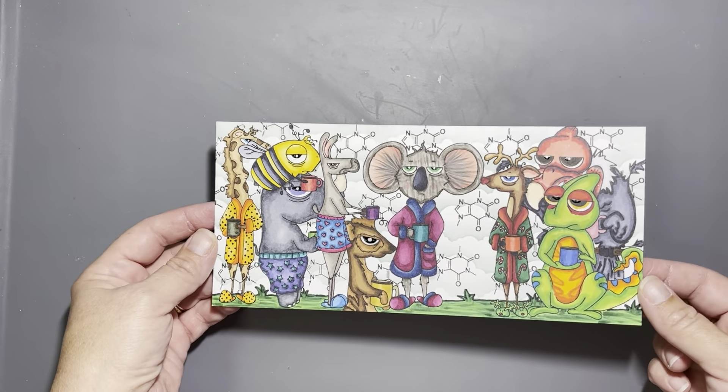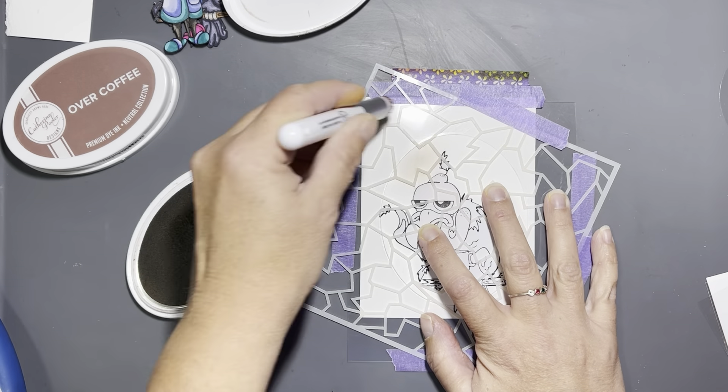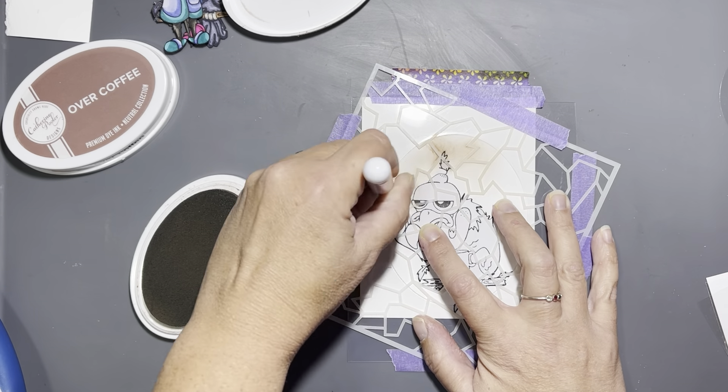Moving on, we have the already-colored caffeinated vulture, colored on a piece of Nina 110 lb cardstock. I made my own little stencil template with an oval infinity die so I could block off the rest of the card. I'm using the broken glass stencil from Rabbit Hole Designs — I believe this is over Coffee and Sandcastle ink.